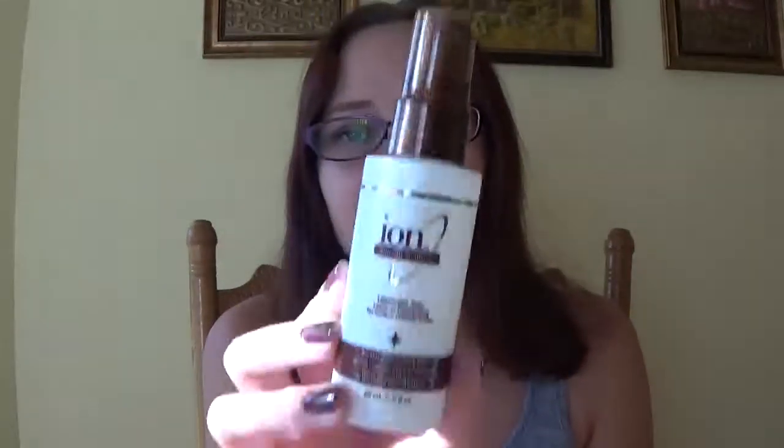The first I used up was the Up & Up sensitive skin cleansing facial wipes. They're compared to Simple. I didn't like these, didn't care for them, won't be repurchasing.